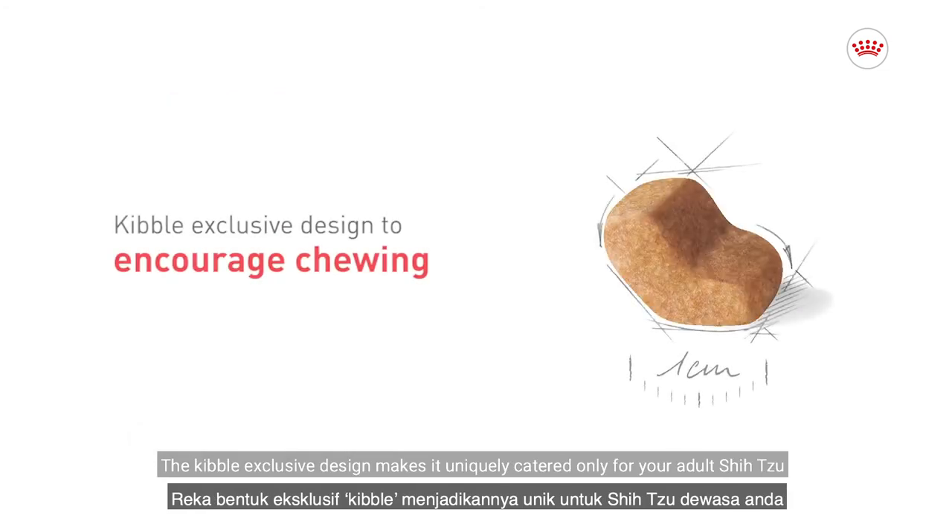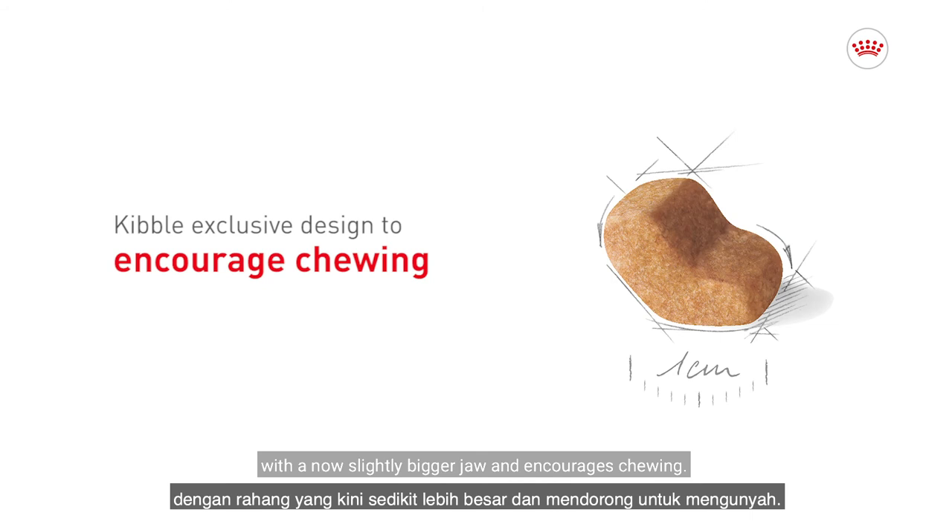The kibble's exclusive design makes it uniquely catered for your adult Shih Tzu, with a now slightly bigger jaw, and encourages chewing.